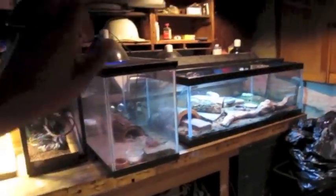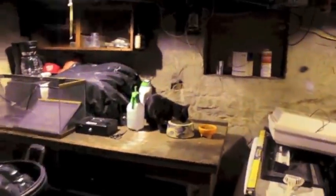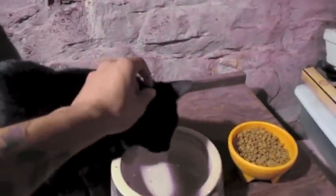Pretty much just took the crested and baby leopards that I had on this side and moved them to this side. As you can see my little cat's over here now. He's chilling and I put his food up here.